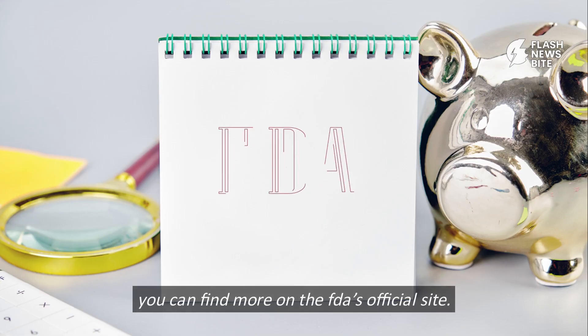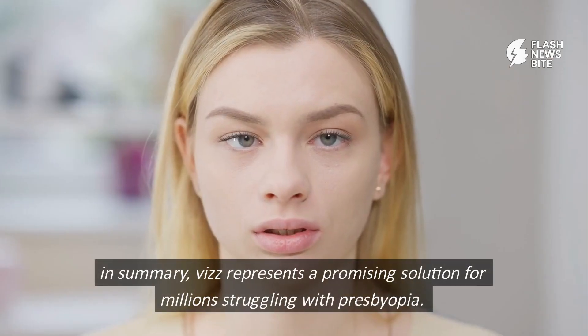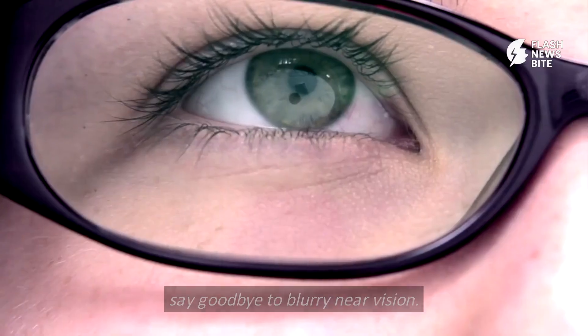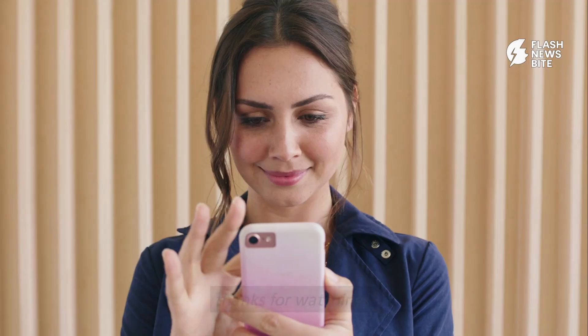You can find more on the FDA's official site. In summary, Viz represents a promising solution for millions struggling with presbyopia. Say goodbye to blurry near vision. Thanks for watching. Don't forget to like and subscribe.